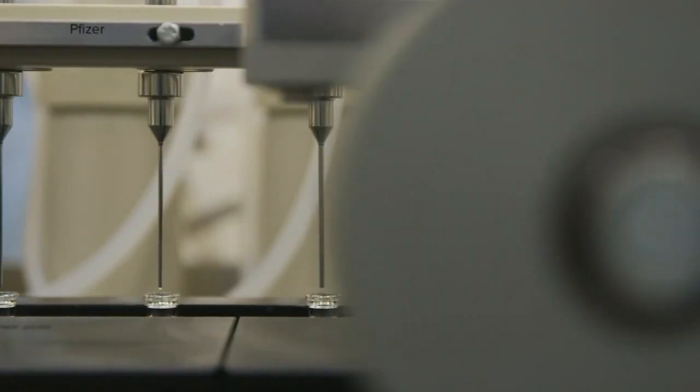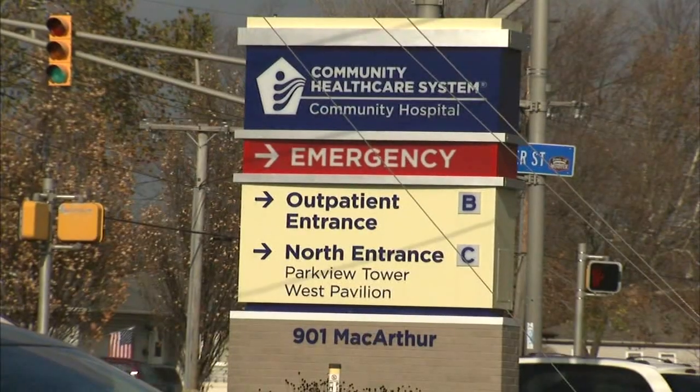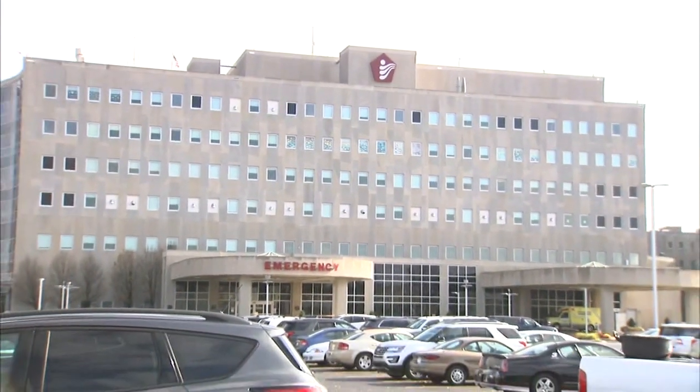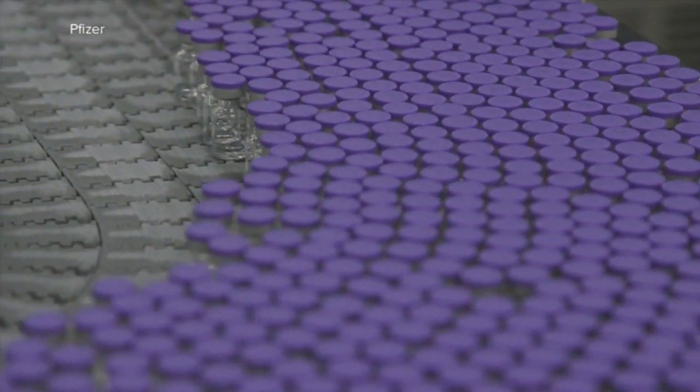The Pfizer vaccine is possibly weeks away from getting emergency use approval by the FDA. Community Hospital in Munster announced it will be among the first in Indiana to receive the vaccine. It was chosen because of its ability to store the first doses.